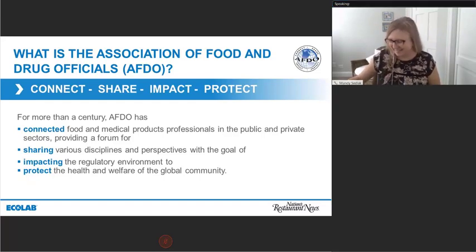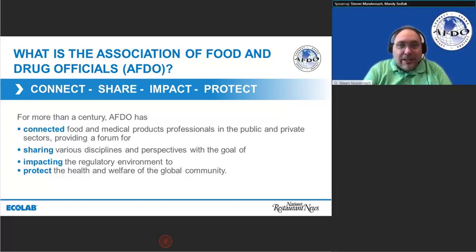Thank you, Mandy. It's great to be here and wonderful to talk with you about what our regulatory partners do and how they relate to the industry. AFDO is a unique association in that we actually predate any federal regulation of food or drugs. We were involved in lobbying for the first federal regulation of food and drugs in the 1890s, which resulted in the Pure Food Act in 1906 and the Meat and Poultry Inspection Act in 1906.